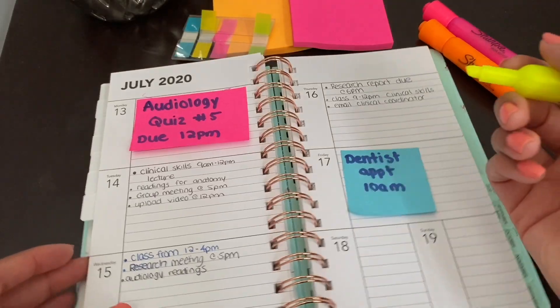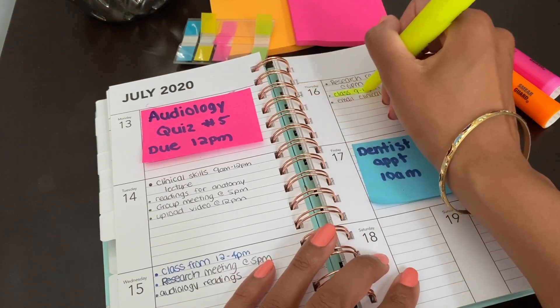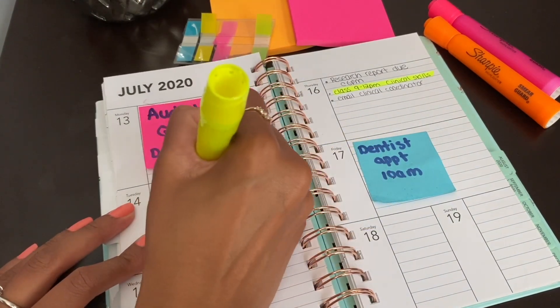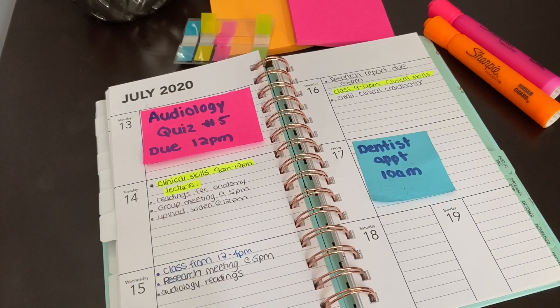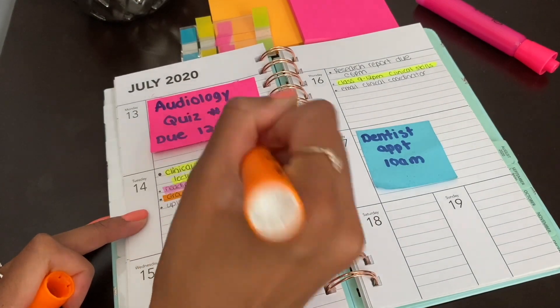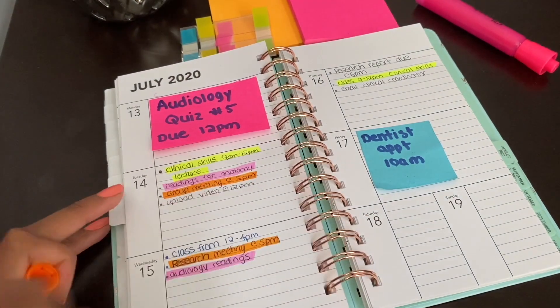Another great way to organize your daily planner is by color coordinating your commitments. For example, when my classes shifted to an online format, I went into my daily planner and wrote in all of the times I had to attend a Zoom lecture, highlighting those in yellow. So when I look at my planner, yellow means I have a class at that time. If you have other commitments like a part-time job, tutoring, or extracurriculars, write those down and color coordinate them in a different color so you know exactly where you need to be at all times.